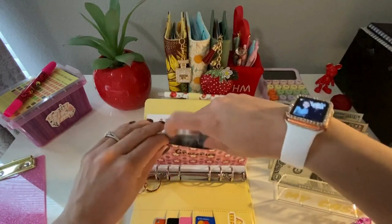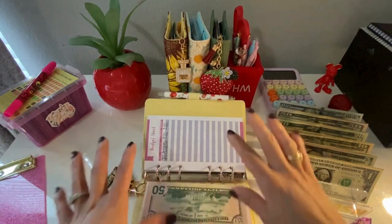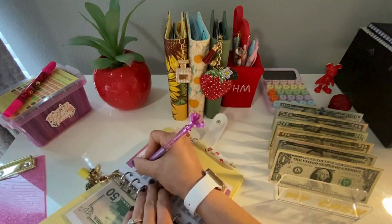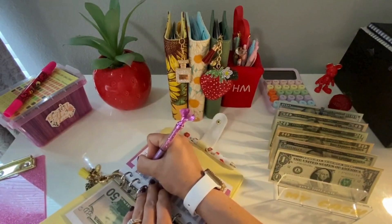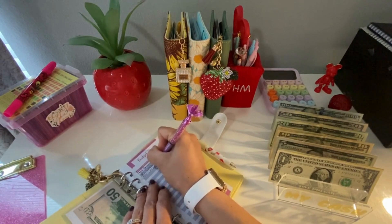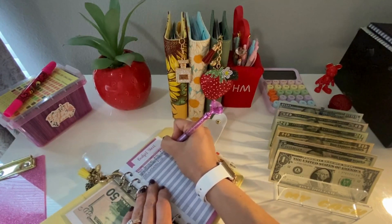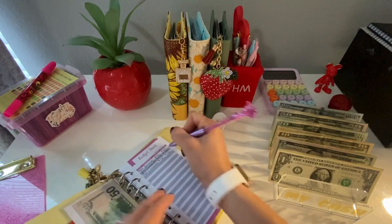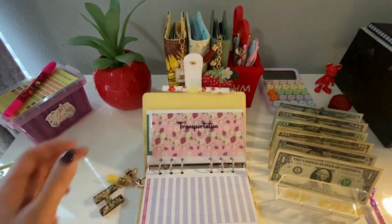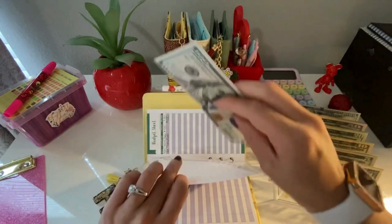How are you guys doing? Can you believe it's already like the middle of the year? Like we're literally going into June — it went by super, super fast. What are your plans for the summer? I know I'll be working, so that's pretty much what I'll be doing. For transportation, we are going to add $100.